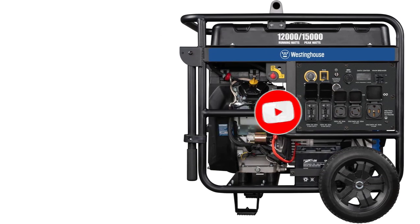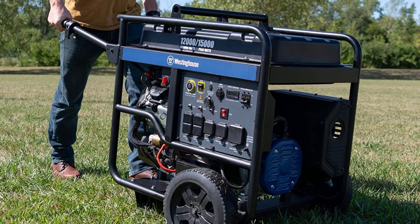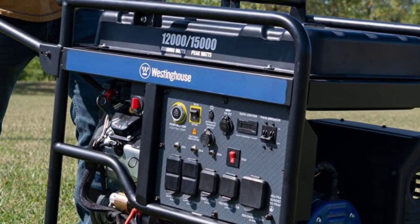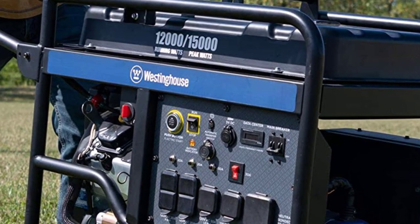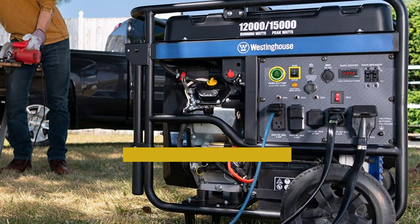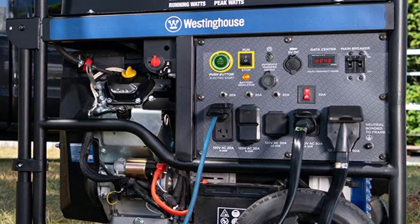You won't need to practice energy conservation when using this generator because it has a maximum output of 240 volts, which can easily power all of your domestic appliances in addition to your entertainment equipment. Even the most delicate devices may be securely powered by the WGEN-1200DF, which generates less than 5% THD. Although a transfer switch is not included with the WGEN-1200DF, you can buy one separately. It does include a transfer switch outlet, allowing you to connect it to your breaker box and have it switch power to the generator as necessary. Using an interconnection device is also an option if your electricity provider permits it.